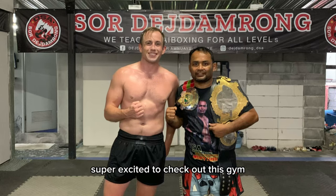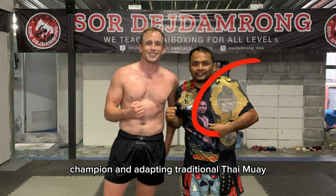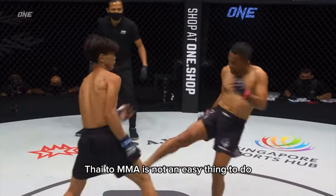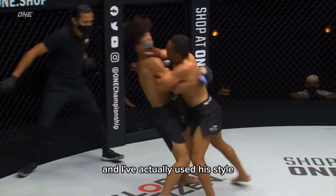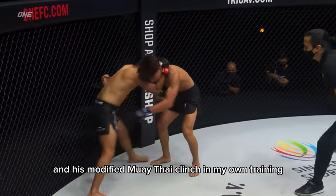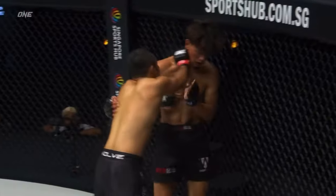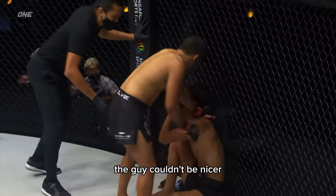I was super excited to check out this gym because not only is Kru Rung a Lumpini champion, he was also Thailand's first MMA champion. Adapting traditional Thai Muay Thai to MMA is not an easy thing to do. I've tried to do this myself and he was the pioneer in it. I've actually used his style and his modified Muay Thai clinch in my own training when it comes to dealing with wrestlers. And despite the fact that he was such a beast in his fight days, the guy couldn't be nicer.